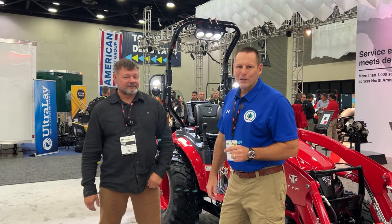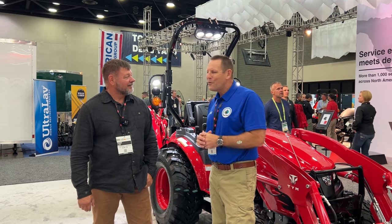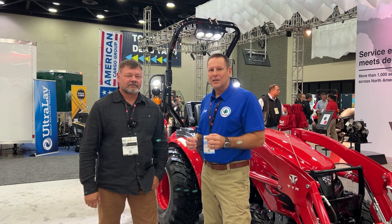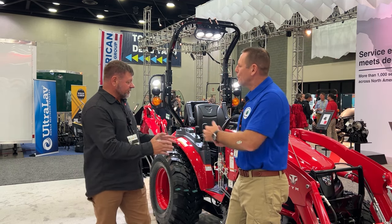I'm standing here with Tony from Tony's Tractor Adventure and he's a busy guy, but he said he would carve out a few minutes for us. He's gonna tell us about some new features or a new model. What do we got here? Let me let you tell the story.